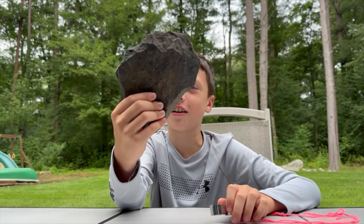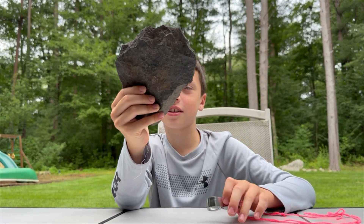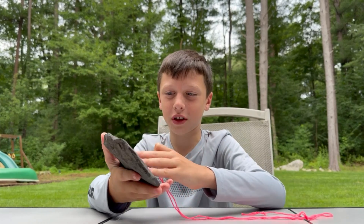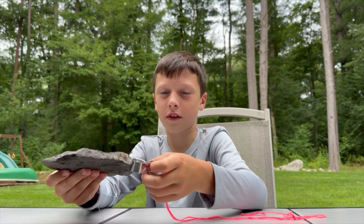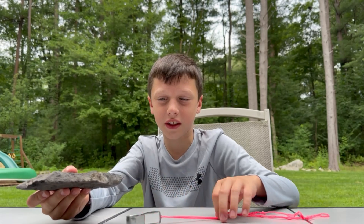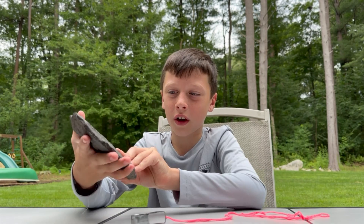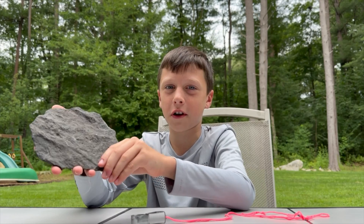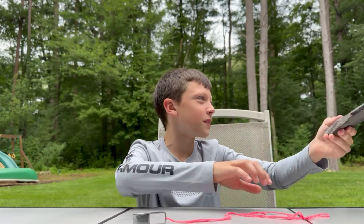My name is Tate. This is the rock of the day. I noticed that this rock has many sides — some are rough and some are smooth. This white stuff is from the inside of the rock, and I noticed that there are indents. I was wondering if these were some kind of fossils. Hey Ethan, tell me more about this rock.